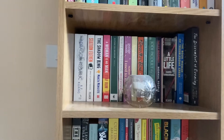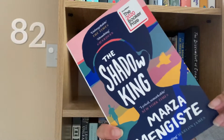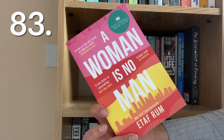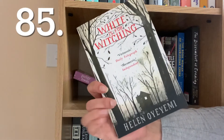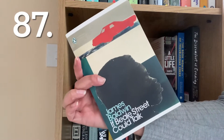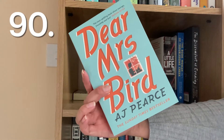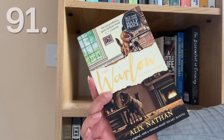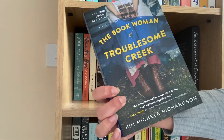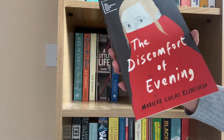There There by Tommy Orange, The Dragon Republic by R.F. Kuang, Station Eleven by Emily St. John Mandel, The Shadow King by Maaza Mengiste, A Woman Is No Man by Etaf Rum, Rebecca by Daphne du Maurier, White Is for Witching by Helen Oyeyemi, Someone I Used to Know by Paige Toon, If Beale Street Could Talk by James Baldwin, Normal People by Sally Rooney, My Sister's Keeper by Jodi Picoult, Dear Mrs. Bird by A.J. Pearce, The Warlow Experiment by Alix Nathan, A Little Life by Hanya Yanagihara, and The Book Woman of Troublesome Creek by Kim Michele Richardson, and The Discomfort of Evening by Marieke Lucas Rijneveld.